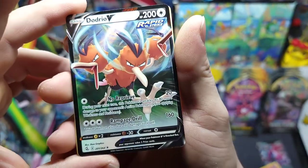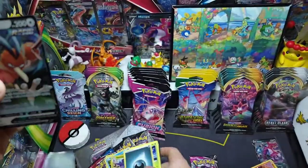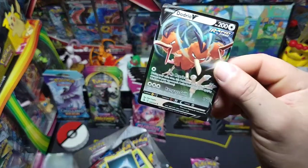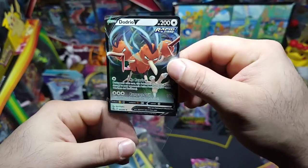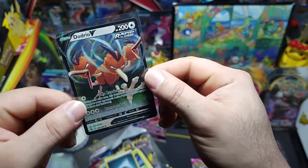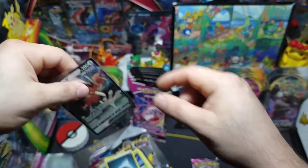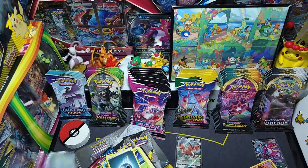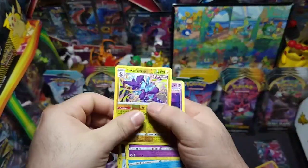Let's put that in a sleeve. Beautiful — that is actually a really nice card. Let me move the reverse out of the way real quick. Last pack of Fusion Strike for that Hoopa V box — hopefully we can get at least one more pull.